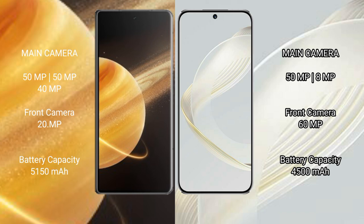Honor Magic V3 has a 5150mAh battery with 66W fast charging support. Huawei Nova 11 has a 4500mAh battery with 66W fast charging support.